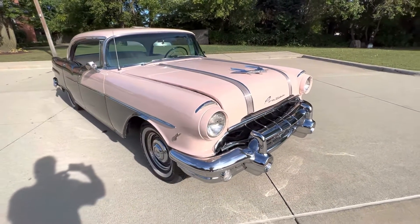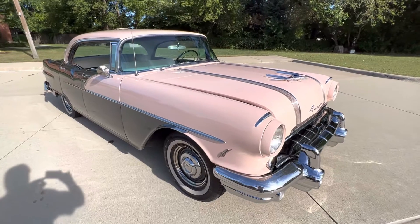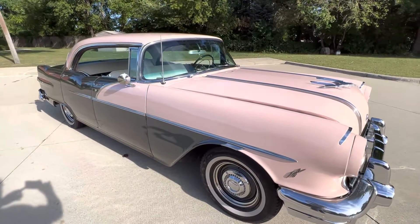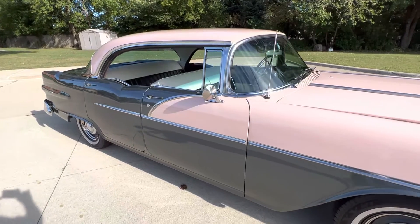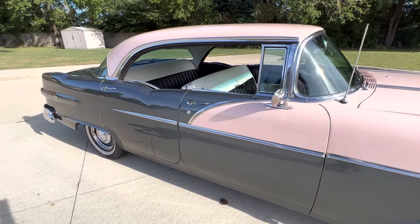Beautiful repaint, bumpers have been re-chromed. Beautiful glass — there are a couple little fine scratches in the front windshield, but other than that the windows roll up and down nice. It's got a great look to it. All the moldings are in nice shape.